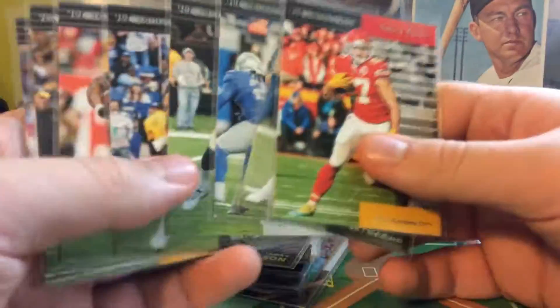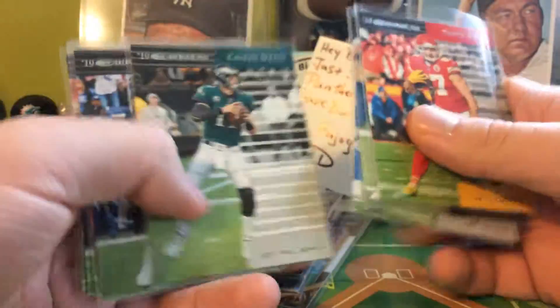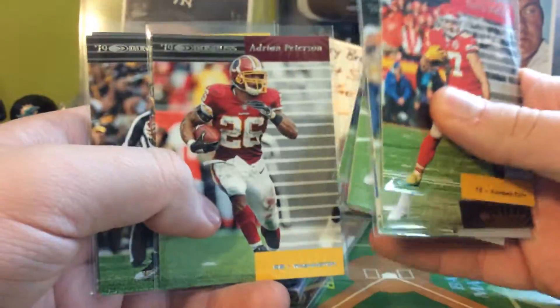The most plentiful insert in the hobby box was the throwbacks. We got Kelsey, Mayfield, Stafford, Wentz, Nick Foles, AP, Big Ben, and Aaron Rodgers.